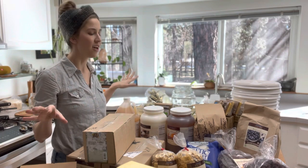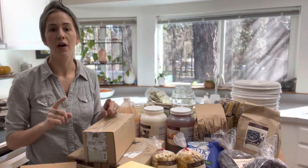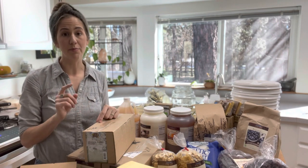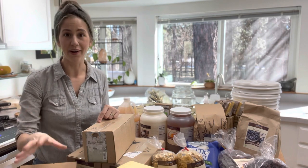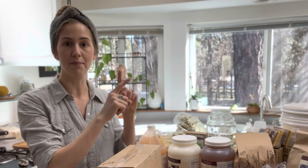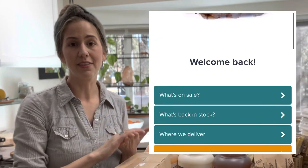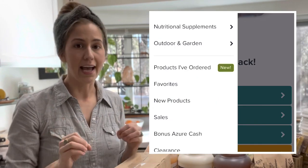I'm going to tell you the prices of all of these items in just a minute, but first I want to share with you a couple of ways to make the most of your Azure Standard bulk organic grocery haul. Before you place your order, be sure to scroll down on the menu and check out the sale items and the items that you can get Azure cash back on.